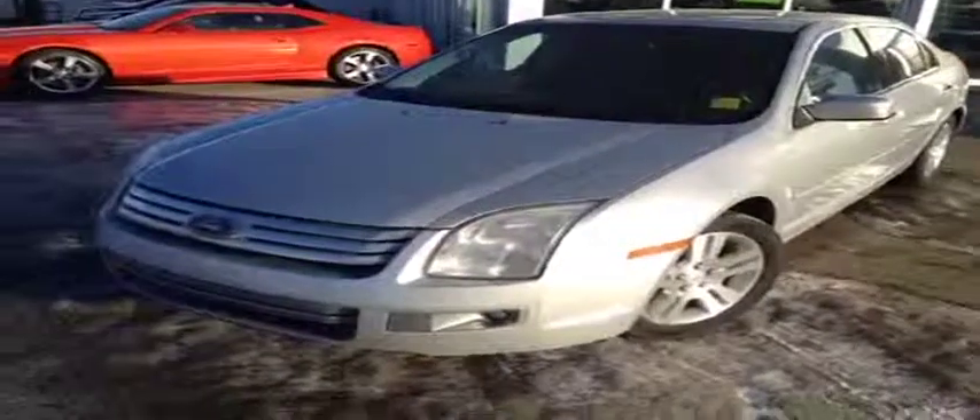Welcome to Davis Chevrolet. This is a used 2006 Ford Fusion with a grey exterior.